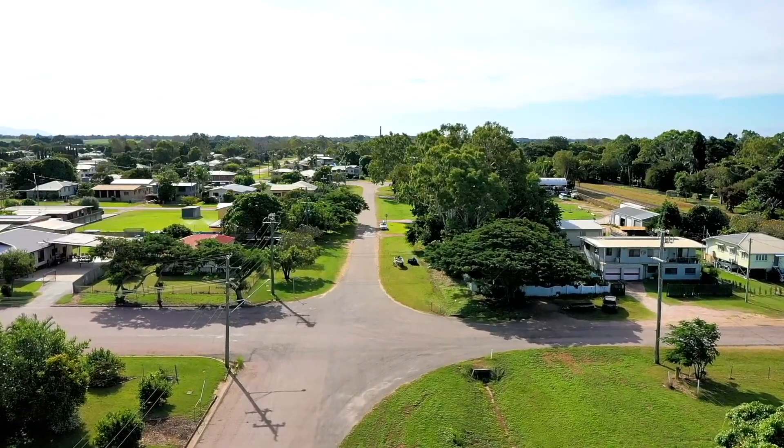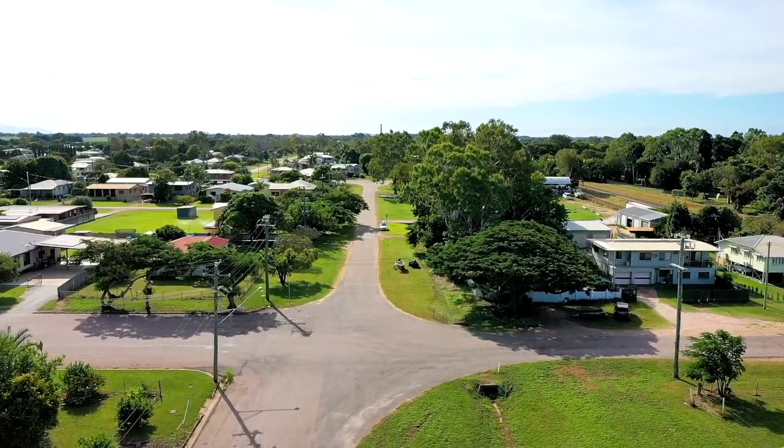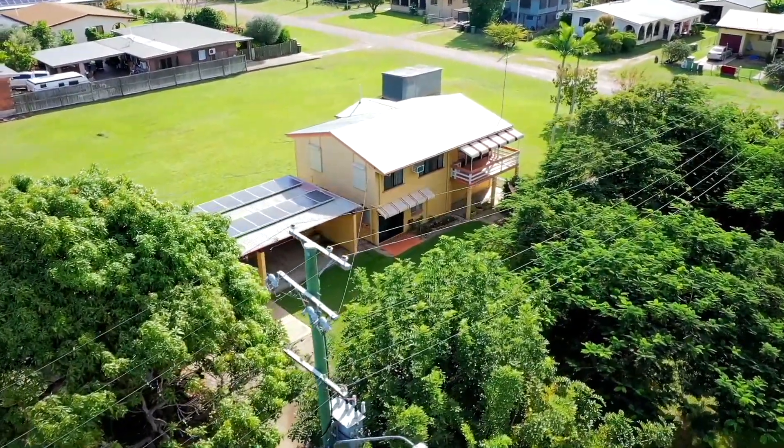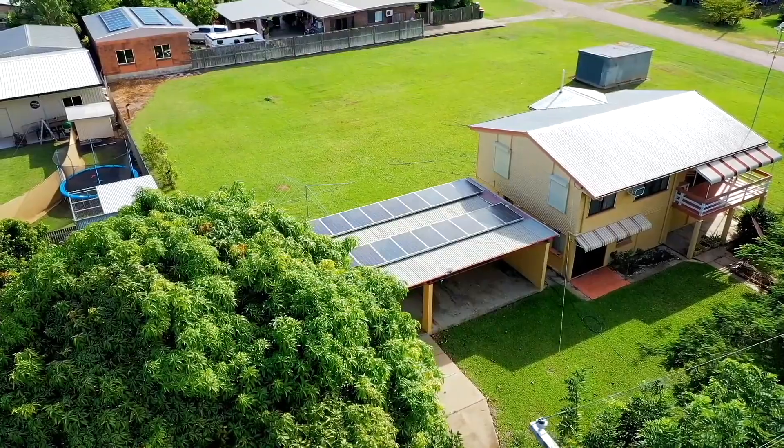Set on a sprawling 2,251 square metre block, this solidly built and lovingly maintained home awaits a new family to create a legacy of cherished memories, just like the previous owners did for so many years.